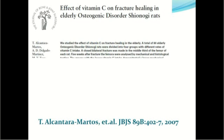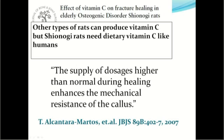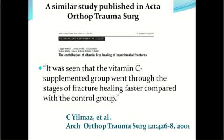A notable study is 'The Effect of Vitamin C on Fracture Healing in Elderly Osteogenic Disorder Shinogi Rats.' Shinogi rats require dietary vitamin C like humans, unlike other rat strains that can produce it. The study found that dosages higher than normal during healing enhance the mechanical resistance of the callus. A similar study in ACTA Orthopedic and Trauma Surgery found that the vitamin C supplemented group went through the stages of fracture healing faster compared with the control group.